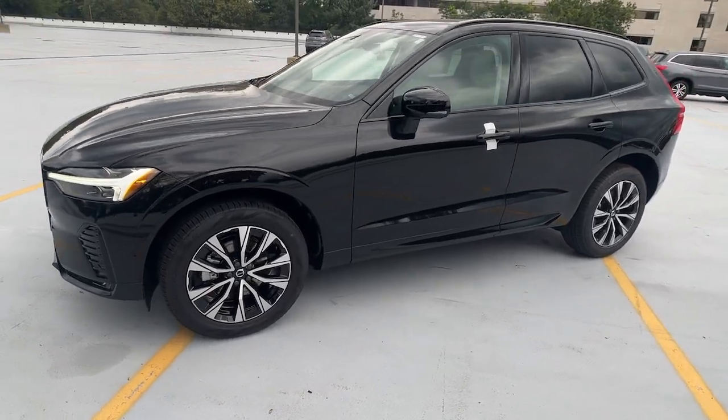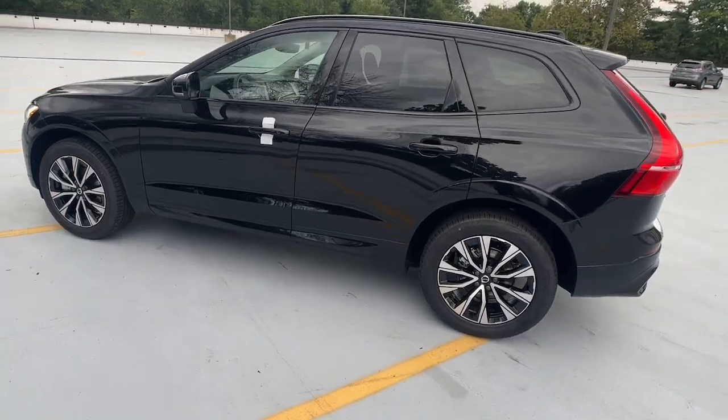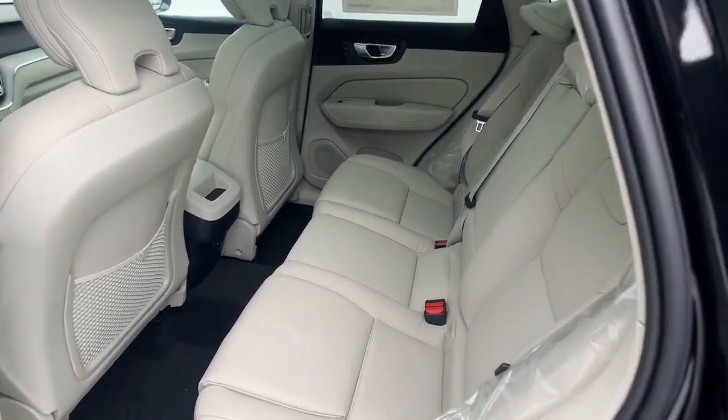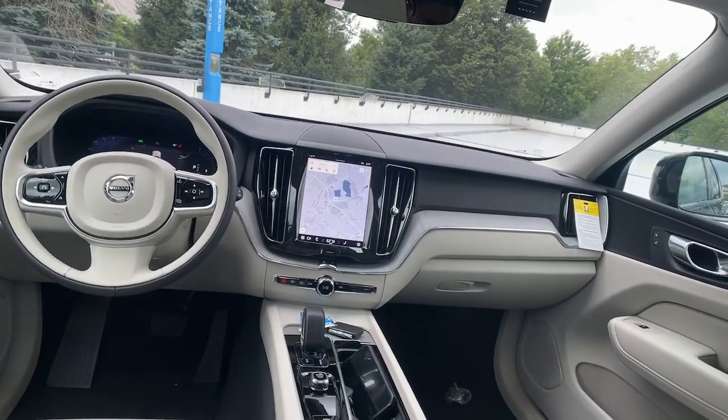Enjoy the view of this 2024 Volvo XC60. This meticulously crafted XC60 delivers refined comfort and industry-leading safety features wrapped in sleek contemporary style. All you need to do is relax and enjoy the ride.